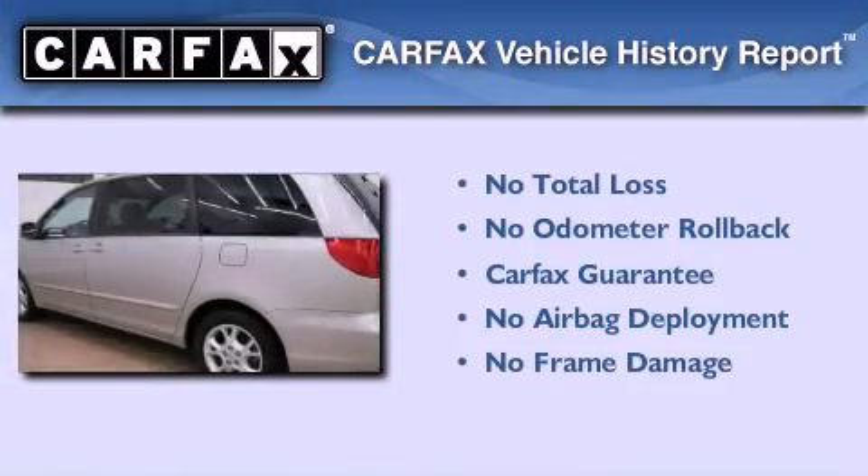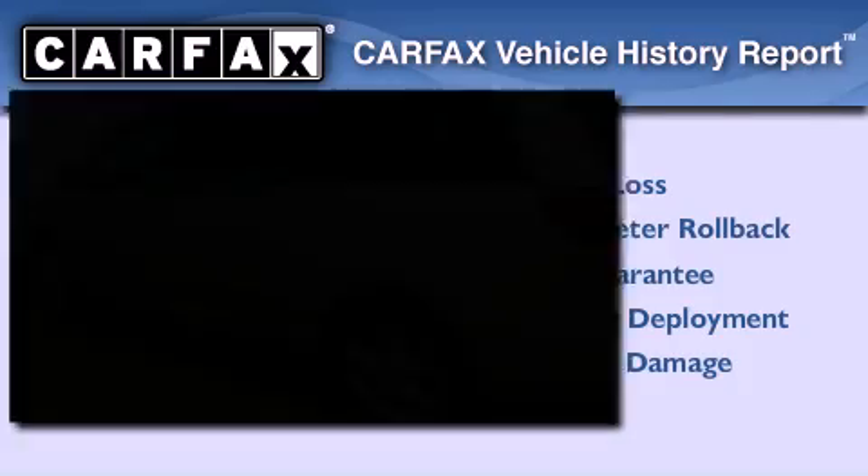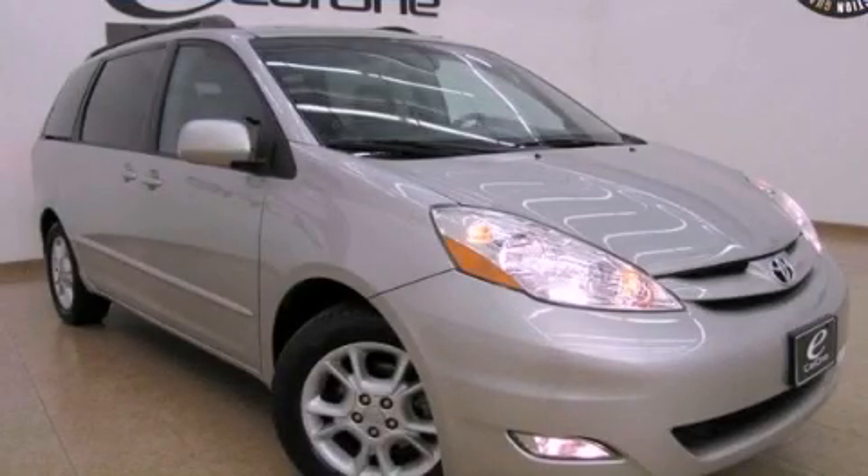Not to mention that this Toyota qualifies for the Carfax Buy-Back Guarantee. Stop by today and test drive this vehicle for yourself.